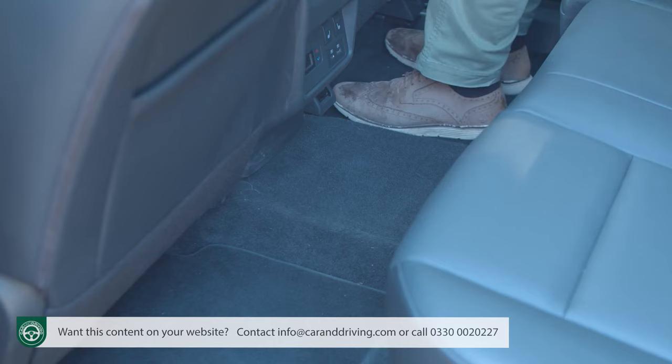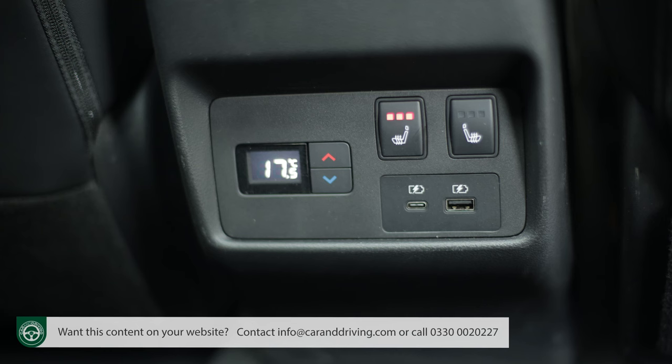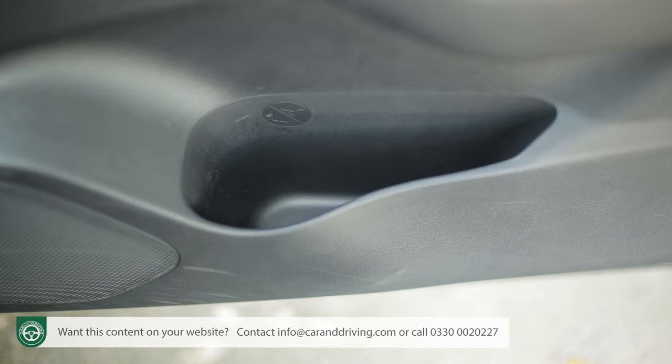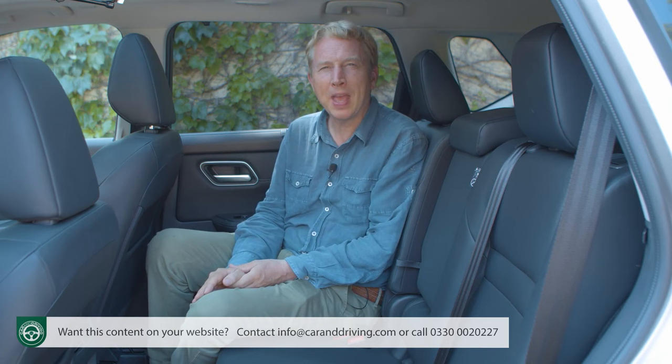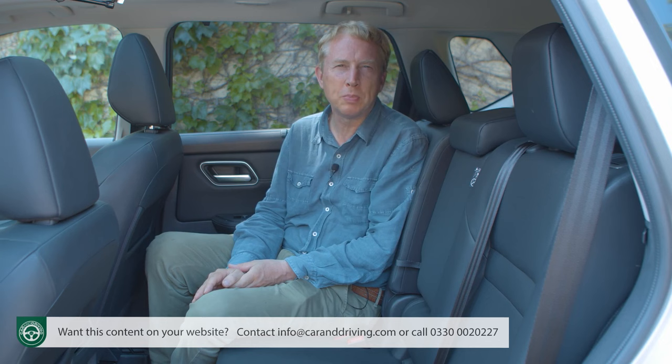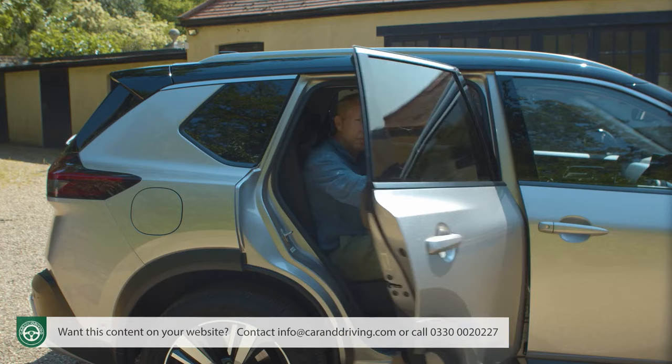It's a pity the rear seat cushioning is rather flat and shapeless. Plusher versions get USB-A and USB-C charging points, dedicated climate controls, and blinds in the rear doors. All variants have large door bins, seat-back pockets, overhead reading lights on each side, and coat hooks in the grab handles. There's no centre armrest, but if you have a plusher model with the 40-20-40 split backrest, you can pull the centre section forward to reveal a couple of cup holders and a pen tray.